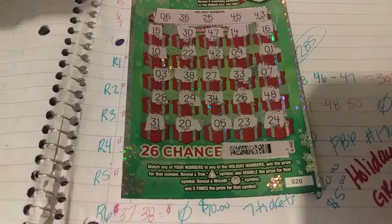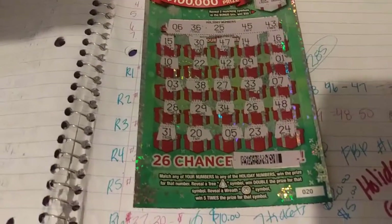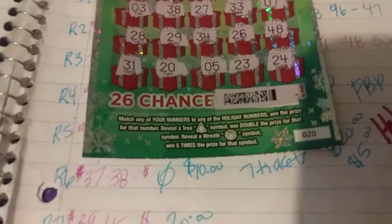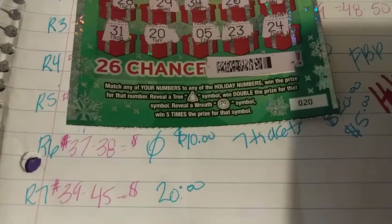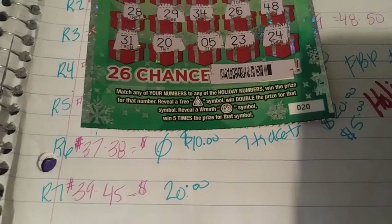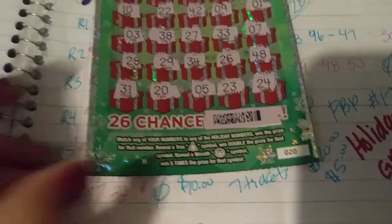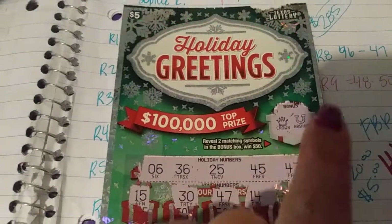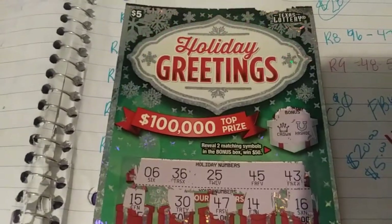Just to give you a little glimpse of it — y'all have seen me scratch it on a mix of tickets or my own tickets — but this is how you play it. We are going to be searching for Christmas trees for double and wreaths for 5 times. What we want to be finding are wreaths with big zeros underneath, or looking for that $100,000 top prize. This right here — they should have had Christmas symbols on it.